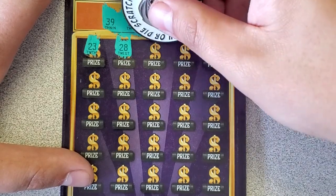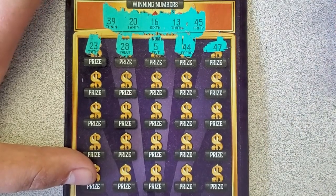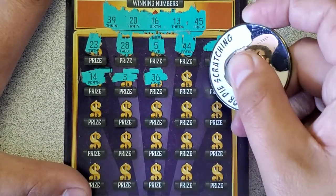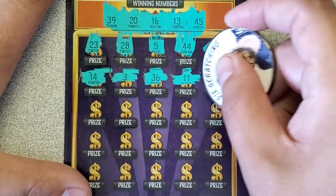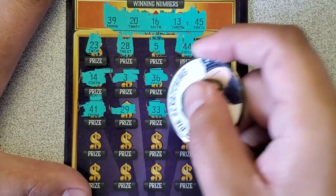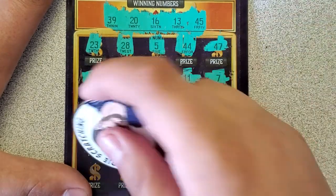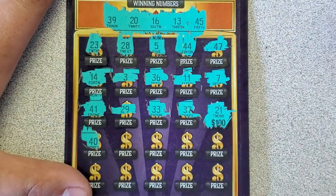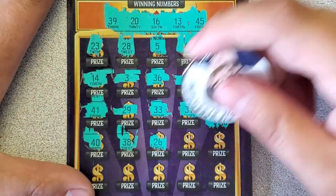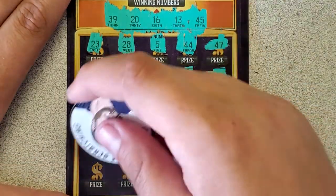28, 5, 44, 47, 14, 3, 36, 11 and a 7, 41, 29. Need a 39, 33, 37. Blackjack — not doing what's under there though. Hundred dollar holla! 40, need a 20. 38, one off. 26, and a 4.